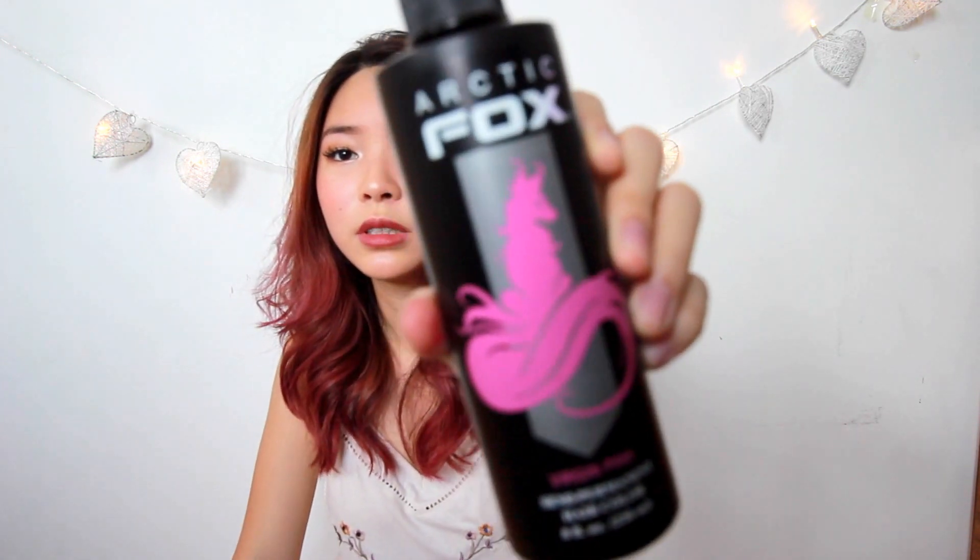And I used this product — it's called Arctic Fox, and the colour is Virgin Pink. This is what the bottle looks like. It's a semi-permanent hair colour, it's vegan, not tested on animals, no peroxide, no ammonia, no alcohol. So what I did was basically use a hair dyeing brush and a bowl. I dumped in quite a bit of conditioner and then added in a teeny-weeny bit of colour. You really have to add it bit by bit because this is super concentrated. Then I left it in my hair for about 2 hours.